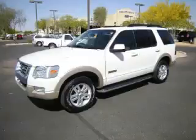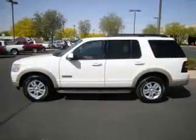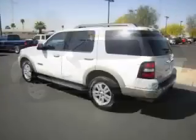This is the 2008 Ford Explorer Eddie Bauer. This Ford just recently passed the 39,000 mile mark and maintains exceptional quality and reliability.